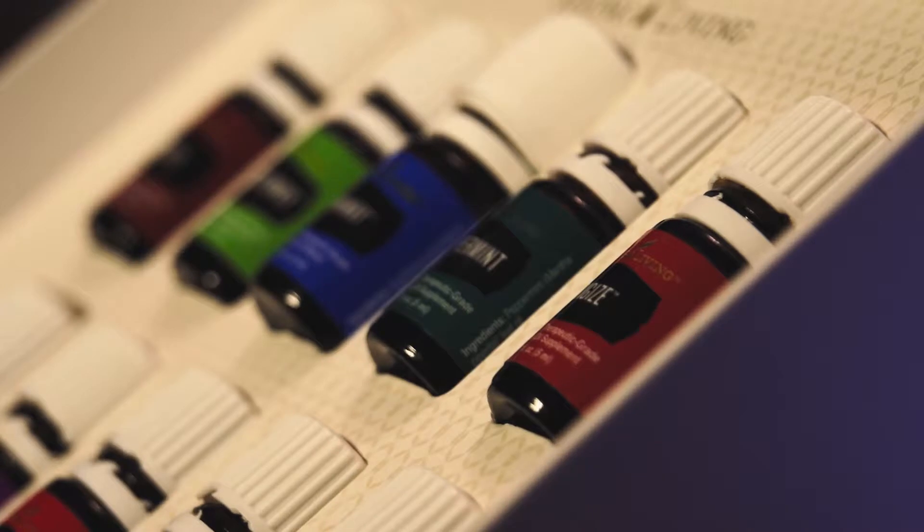Young Living essential oils are 100% therapeutic grade essential oils, which means completely natural and not diluted in any way.